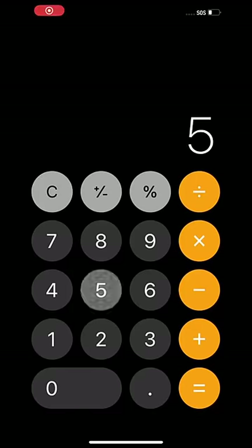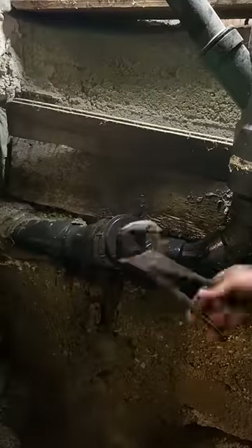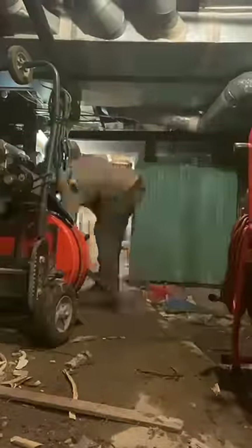It looks like the basement wall is about 17 feet out, so we do the math and it's about 35 feet out from the wall of the basement. We'll go as far out as the camera will go, do a full inspection, and we are recommending that that section get replaced this spring. Done with this, and on to the next project.